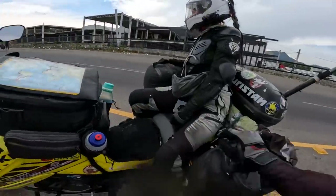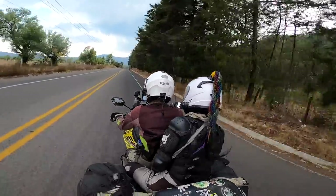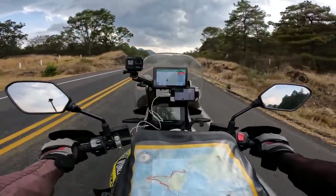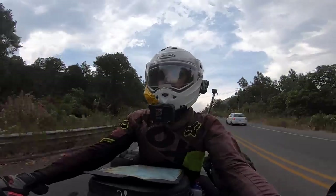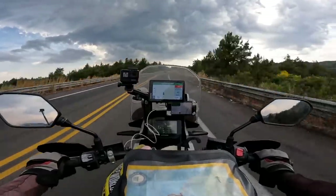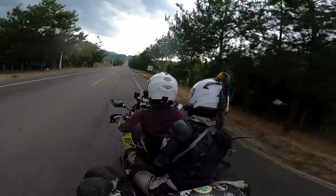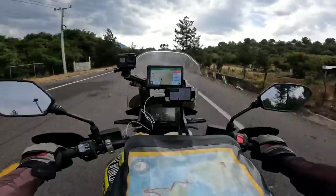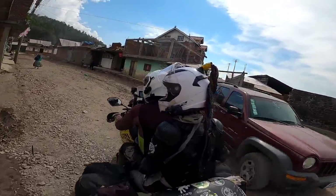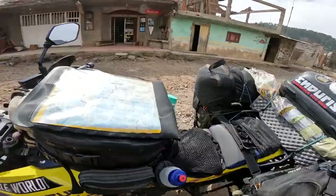We've finally come off the big highways onto a smaller road after five or six hours. About 10 miles to go and it looks like a nice road to finish the day. We've reached the town of Angahuan and we're heading up to the tourist information center — but it looks like it's closed.